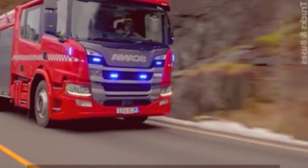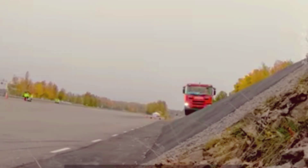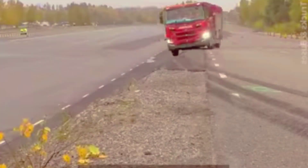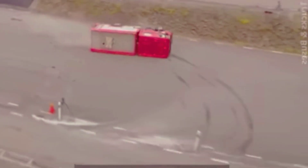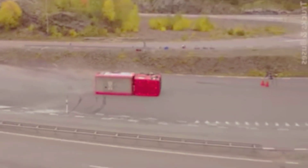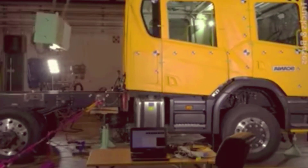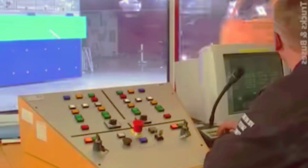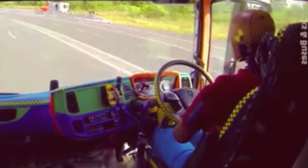Scania, the popular truck maker, takes pride in the safety features it offers. The current generation of trucks underwent five years of advanced crash testing. Their most advanced test is the rollover test. It conducts crash tests using dummies to analyze the impact. Scania's trucks can be equipped with rollover side curtain airbags to significantly enhance protection in the event of a rollover.